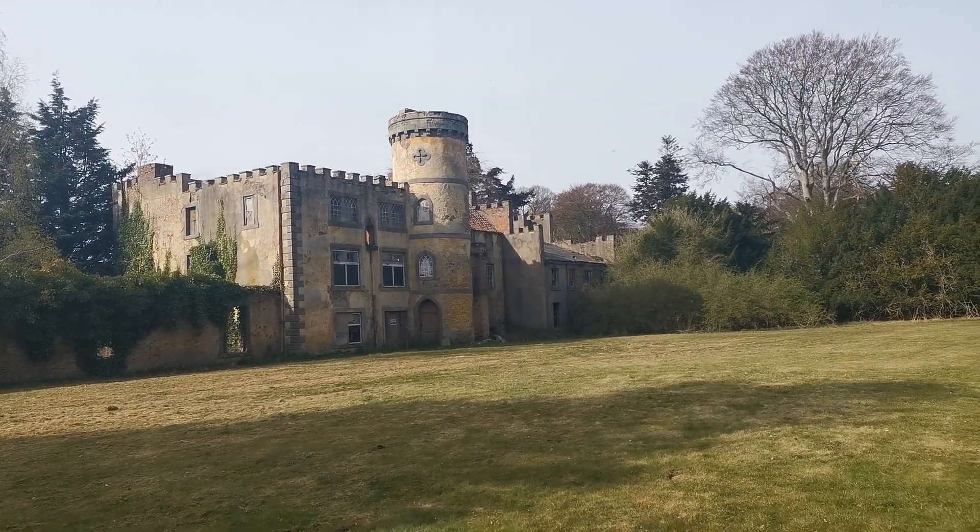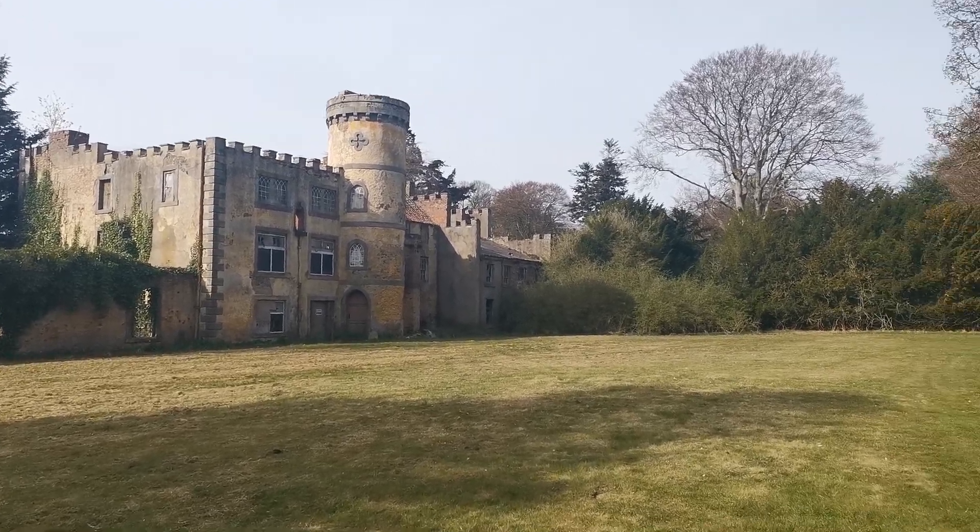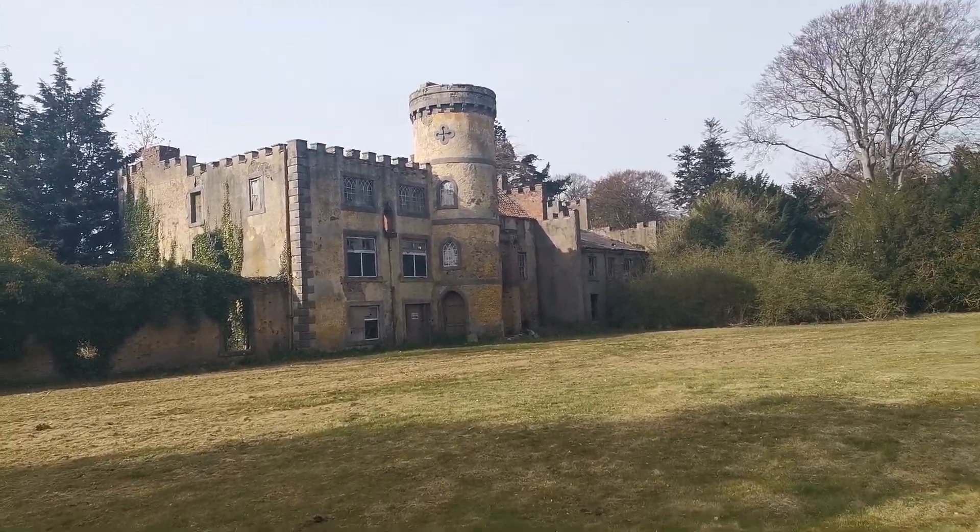We're in an abandoned old castle tower, an old mansion, somewhere in Northumberland. We'll go and have a look at it.